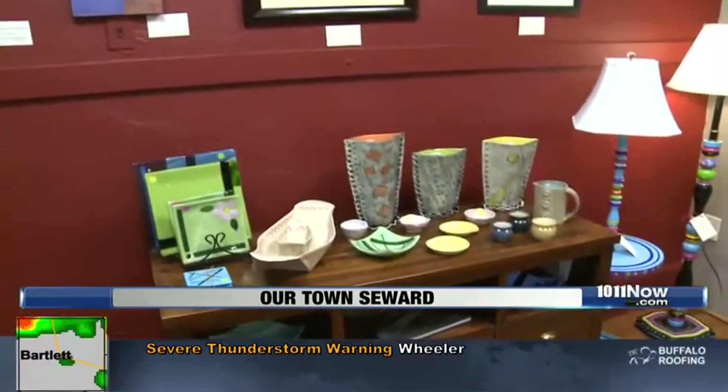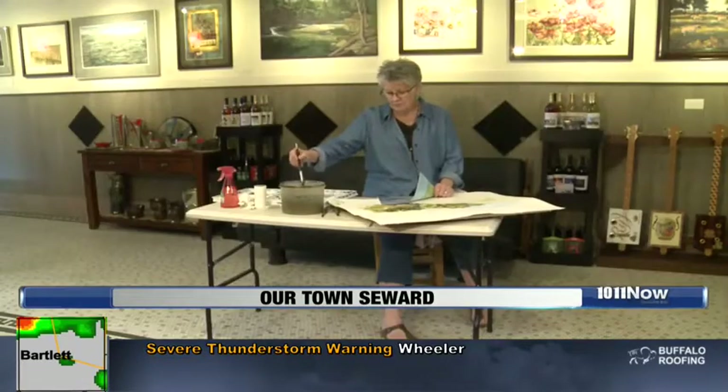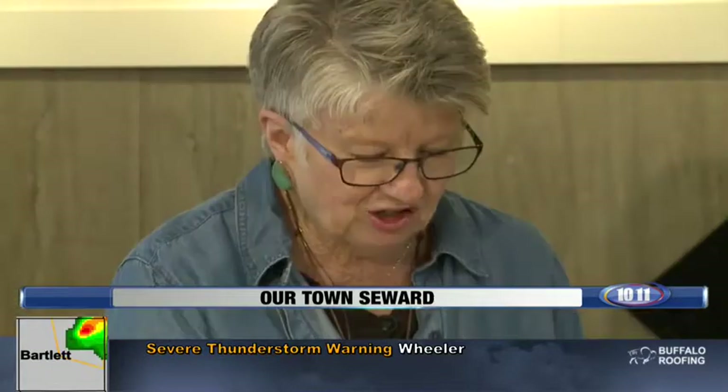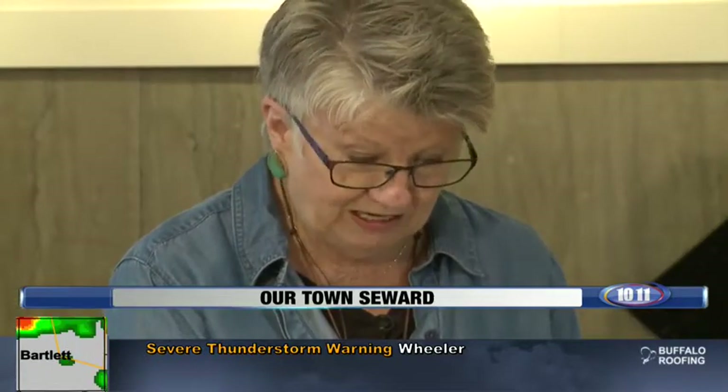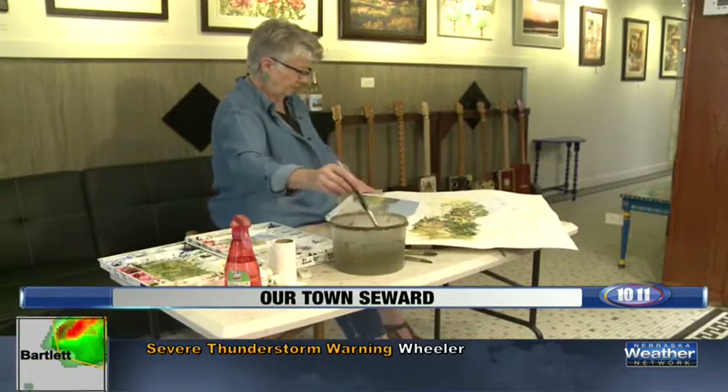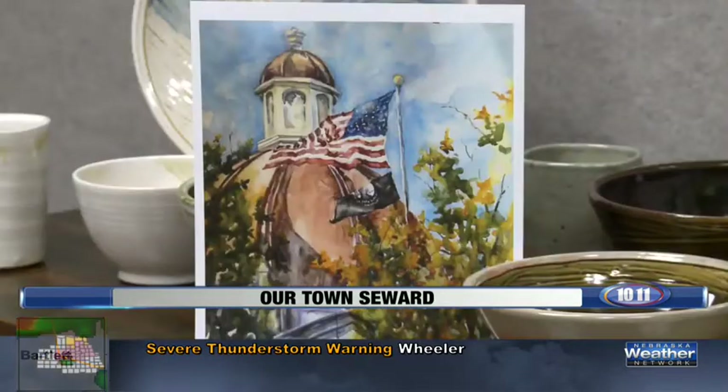And one of those member artists is Lois Smith of Columbus. Frank Webb said artists need to get together to charge their batteries, and that's the big fat truth. Lois has found Red Path to be a perfect place to charge her waterpainting batteries.